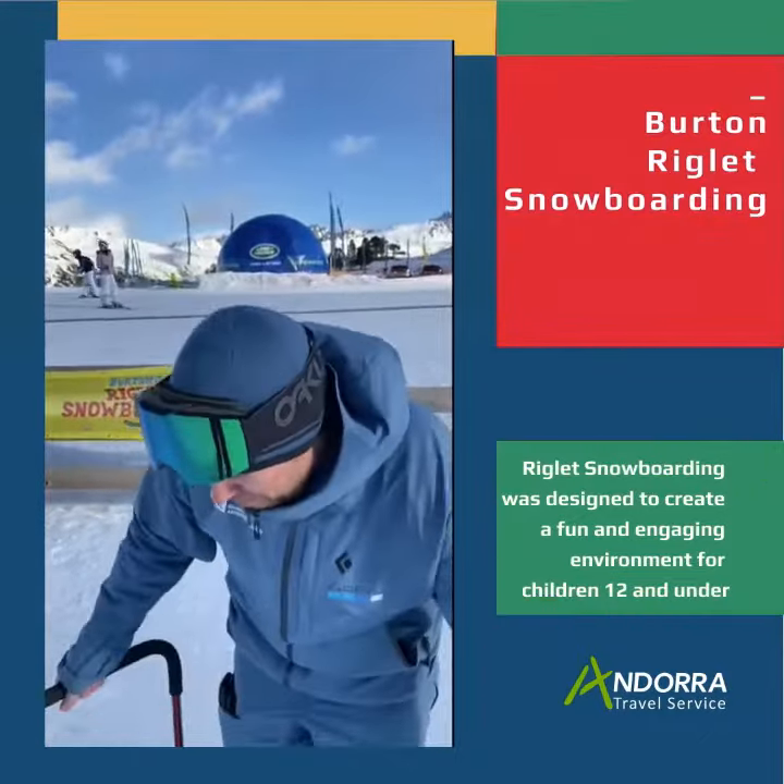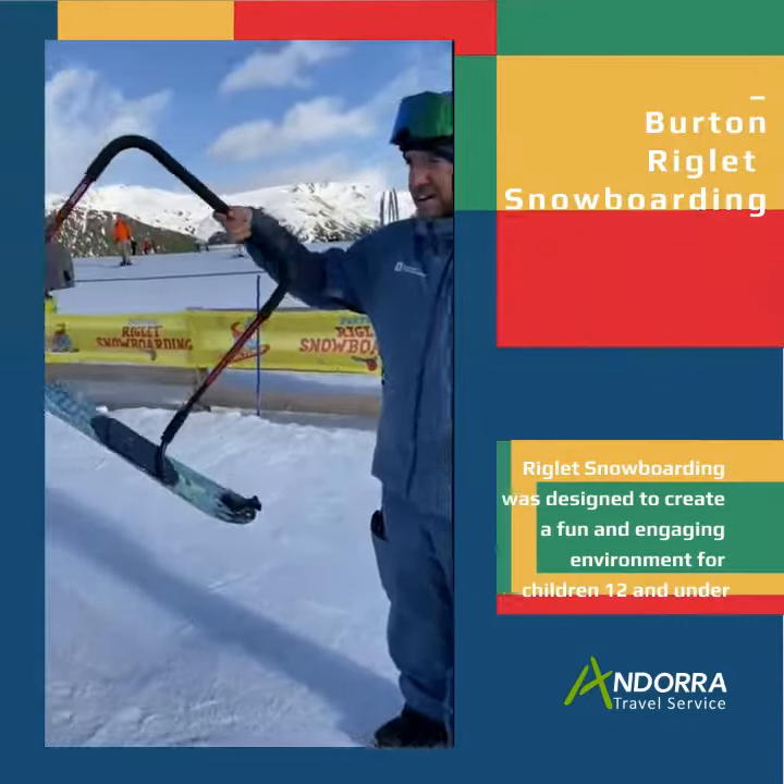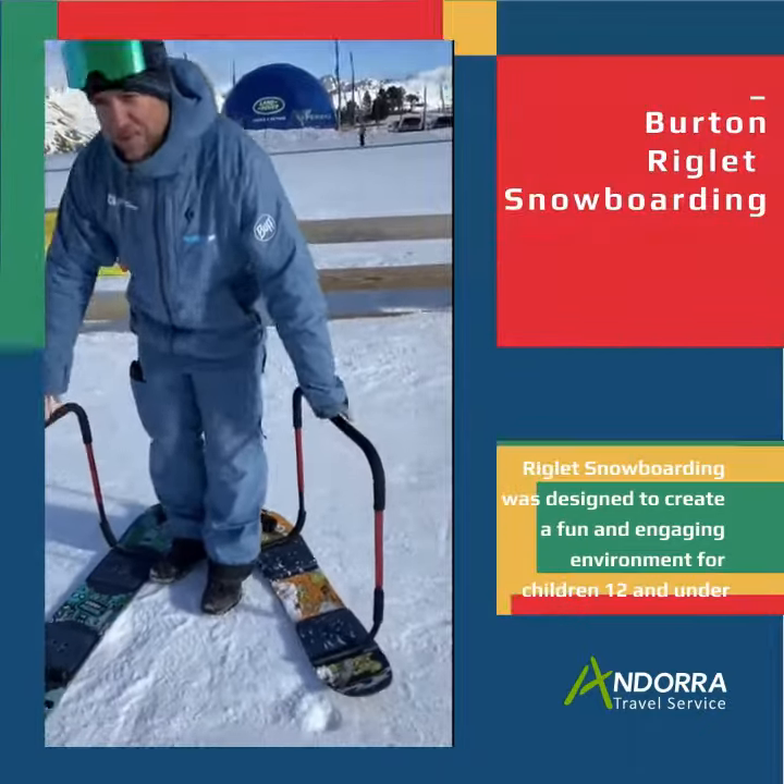We've got a few new toys as well that the families and the kids can have a little go on. These are in our little snow gardens, free to use with the products.